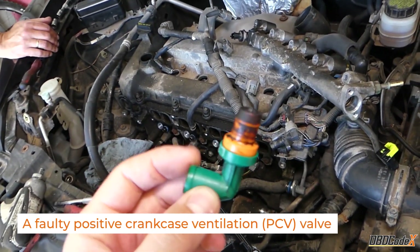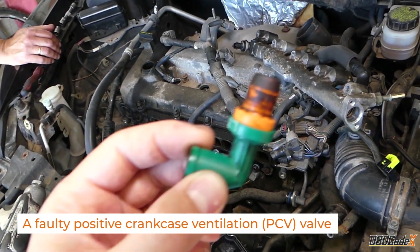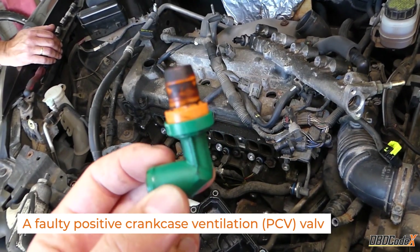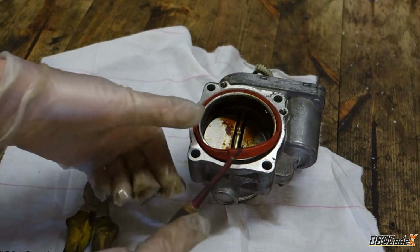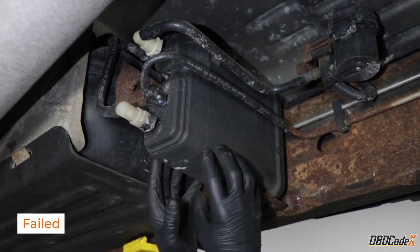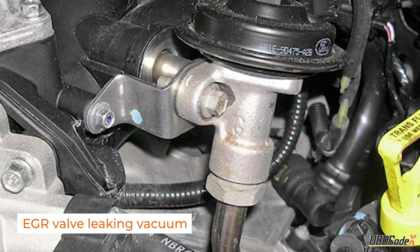Other possible causes of the P0507 code include a faulty PCV valve, a leaking air intake after the throttle body, a failed EVAP system, and a faulty EGR valve leaking vacuum.